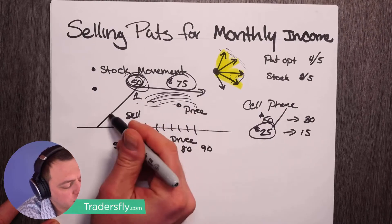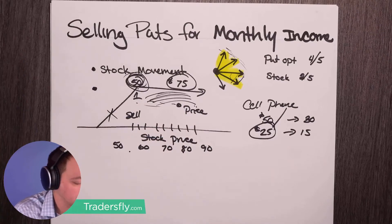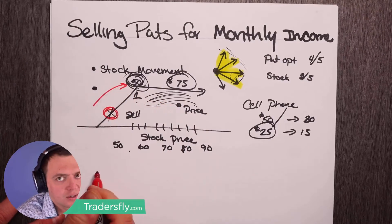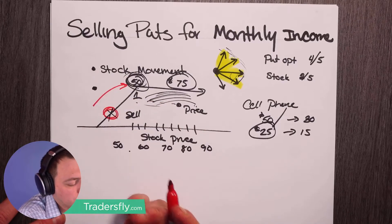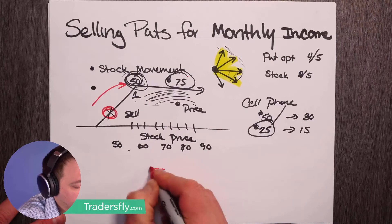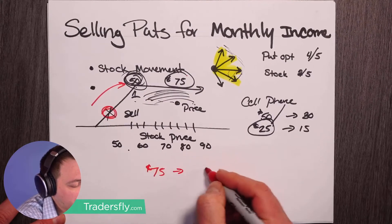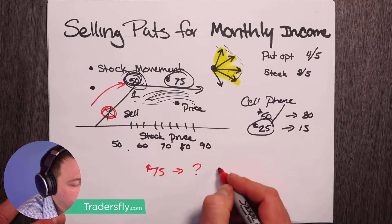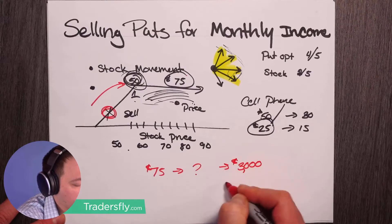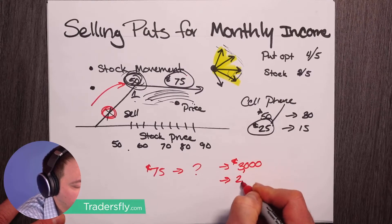The problem is when the stock crashes down really to, let's say, $30 — now you have to buy the stock for $50. That's the downside with this. But what's great about it is if you're selling for $75, you can calculate how many contracts you need to make, let's say, $3,000 per month or $2,000 a month. Now you can get simple calculations and this is where this works out really well.